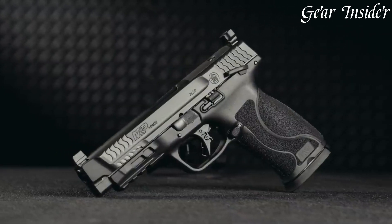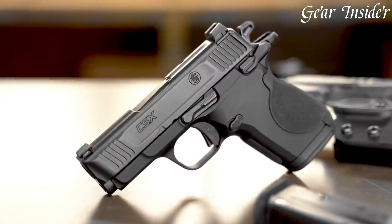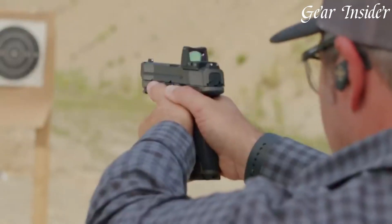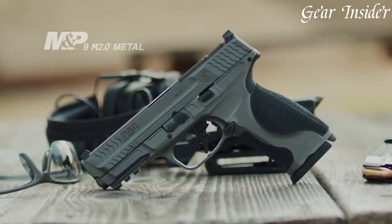Smith & Wesson pistols cater to law enforcement, military, and civilian needs. With a rich history and a commitment to excellence, they offer a wide array of calibers and configurations, earning the trust and respect of shooters worldwide.